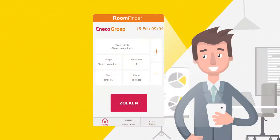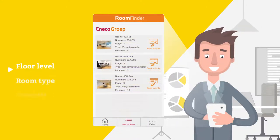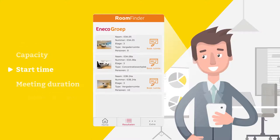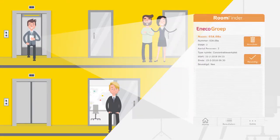The app enables employees to search for available rooms based on criteria such as floor level, room type, capacity, start time, meeting duration, and available facilities. Once they have found a suitable room, employees can book and confirm the reservation right away.